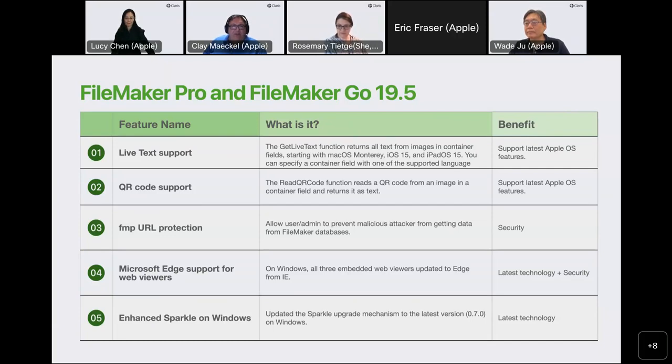We had some customers come back with problems — security vulnerabilities with the FMP protocol, basically phishing, putting out FMP protocol links that would cause a user to unknowingly click on a link, launch FileMaker, open up a random database, and potentially do various things depending on the scripting environment. I'll get into more details of what we're doing with that.